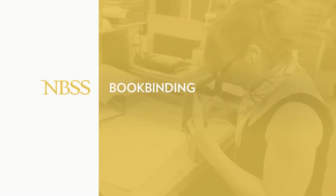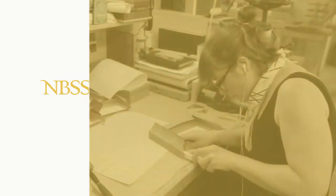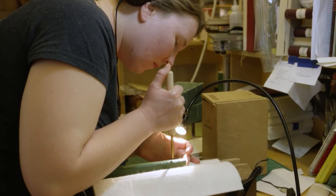Handbookbinding continues to be a fairly thriving activity because basically there are a number of things that can't be done by machine.